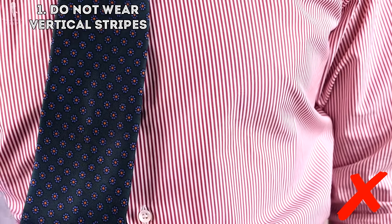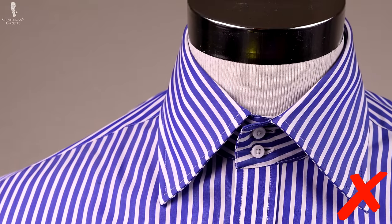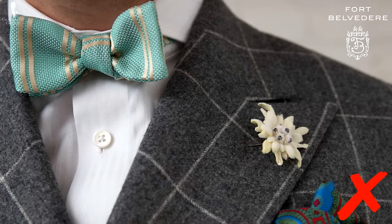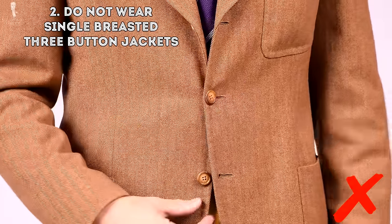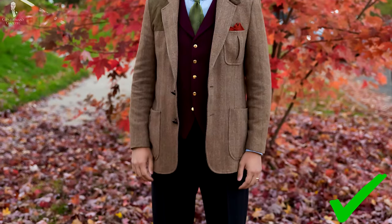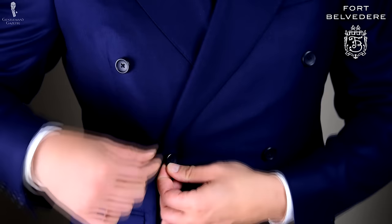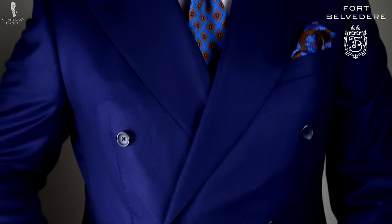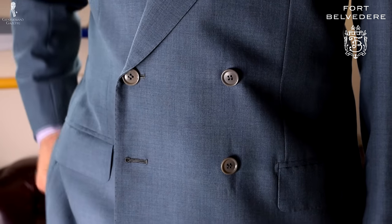Now, what are the style don'ts? One: definitely avoid wearing vertical stripes — that includes suits or shirts — because they accentuate your height and make you look even taller than you are. Two: don't wear single-breasted three-button jackets. Instead, opt for two buttons because they will make you look less tall. If you go with a double-breasted jacket, make sure the button configuration isn't too slim but has enough width, otherwise it will just make you look even taller.